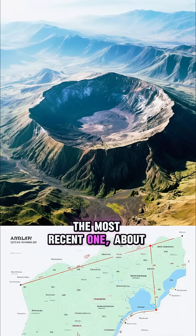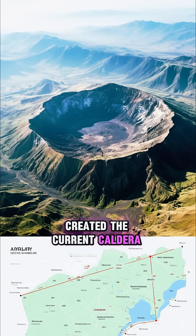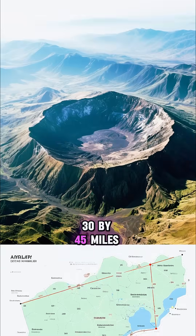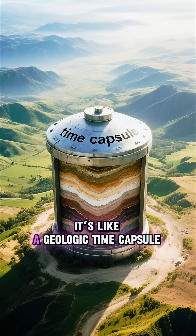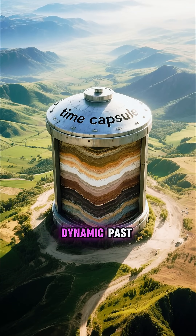The most recent one, about 631,000 years ago, created the current caldera, which stretches an incredible 30 by 45 miles. It's like a geologic time capsule, holding secrets to Earth's powerful and dynamic past.